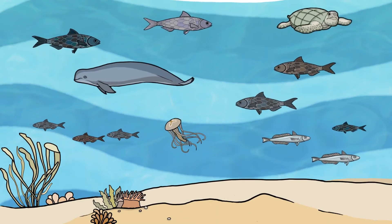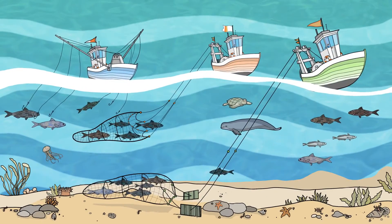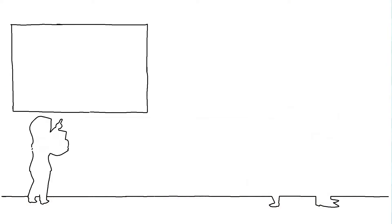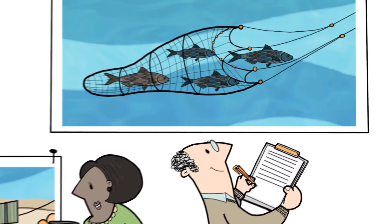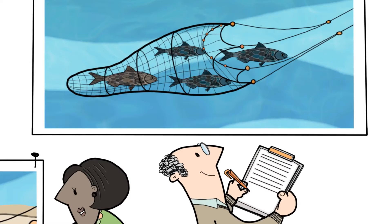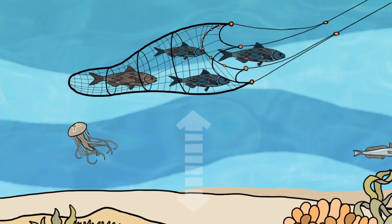Among other things, the fishing technique and its impact play an important role and are evaluated by independent experts as part of an MSC assessment. Pelagic trawl nets, for example, are pulled through open water. They have little impact on the seabed because the nets usually do not touch the ocean floor.